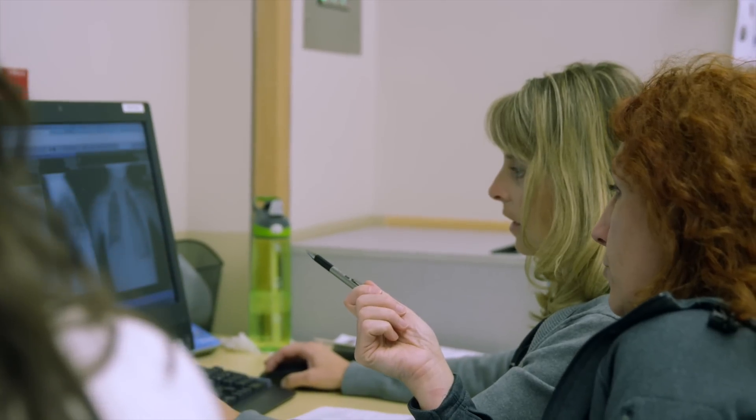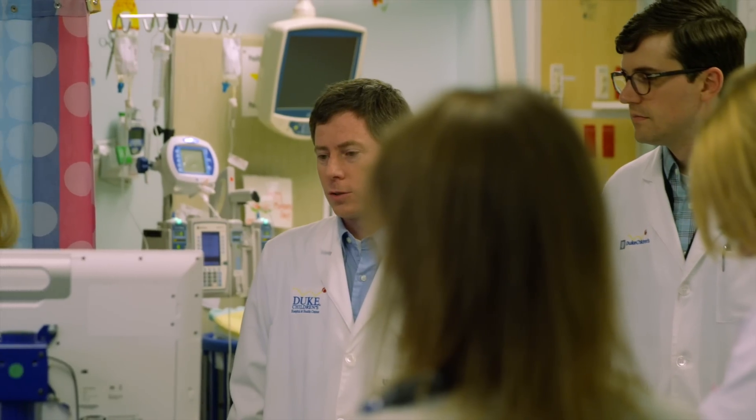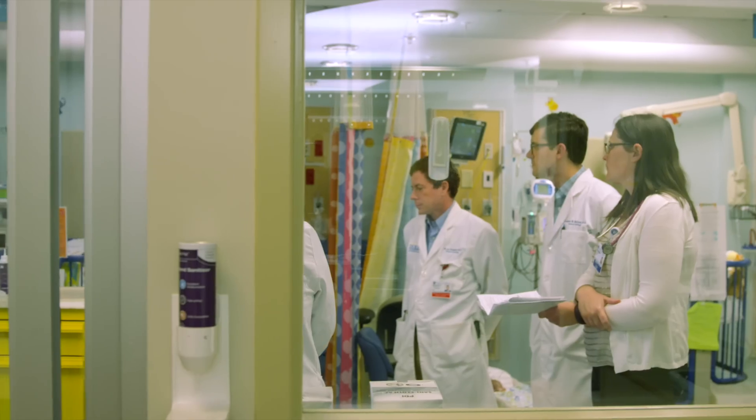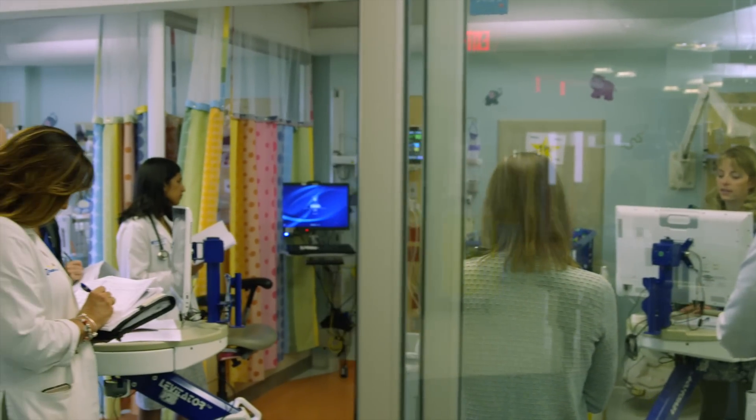Parents should feel very comfortable in the StepDown setting, knowing that not only are they being cared for by the cardiology team — which is a multidisciplinary team — but we have the backup of the cardiac ICU at all times. Just like we do rounds in the ICU, they will do rounds in the StepDown setting. Those rounds will be run by the cardiology team with their full team there, providing the same process families are used to and the same opportunity to ask questions.